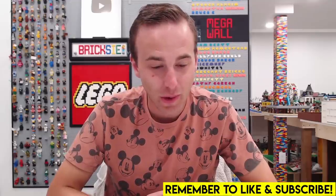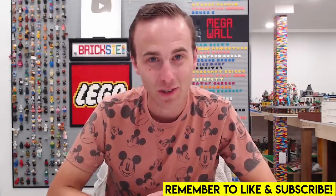August 2022 is a crazy month for LEGO releases. There are close to 100 new sets coming out — that is insane. So today in this video we're going to be taking a look at all of those sets. Let's get started.